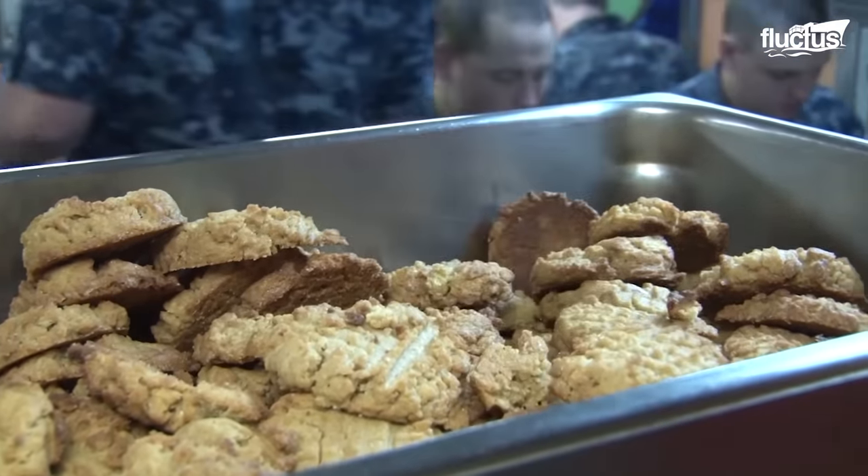The culinary team feeds the crew of 135 submariners three to four times daily for every day the ship is out on deployment. Even the mess hall, which is where the crew dines, is decorated to make it more enjoyable for the team. Though parts of the deployment may be enjoyable, it is also tricky, especially when crew members spend weeks submerged under the water with little to do but work and sleep.